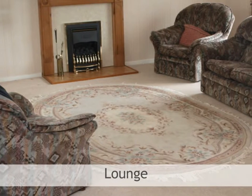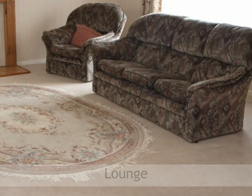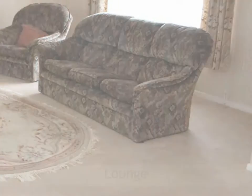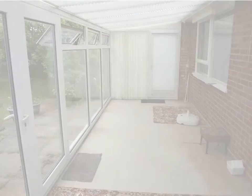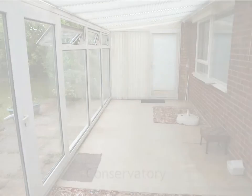The lounge features a fireplace with timber surround and mantle, marble effect insert, tiled hearth, gas living flame fire, and a double glazed patio door to the conservatory. The conservatory features uPVC double glazing as well as a door to either side and French doors to the rear.